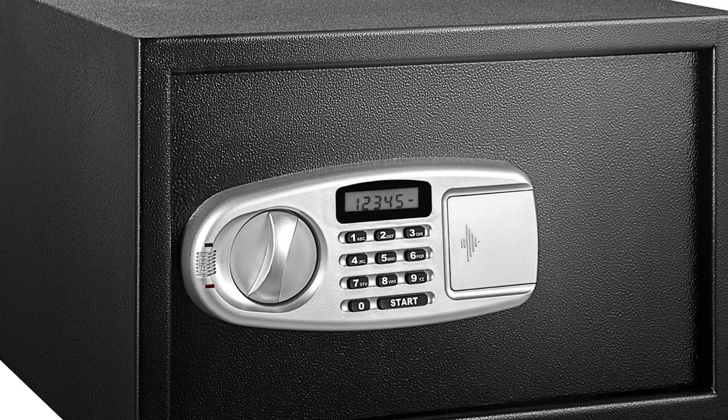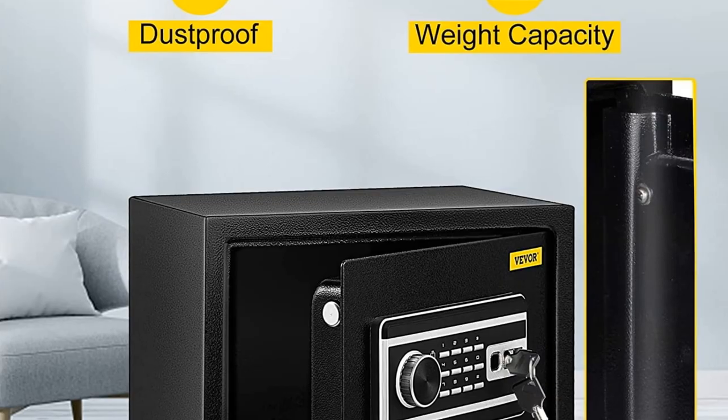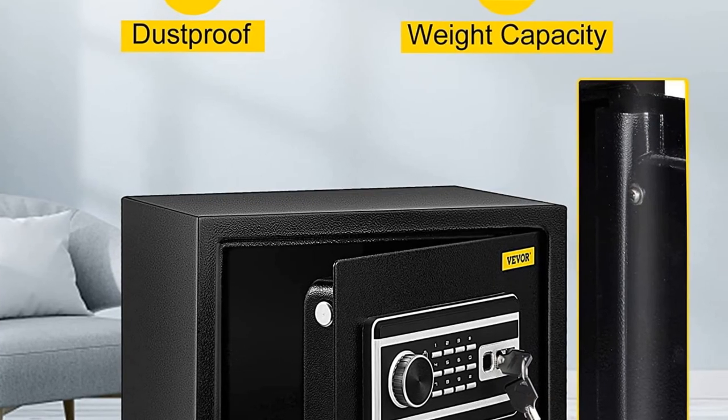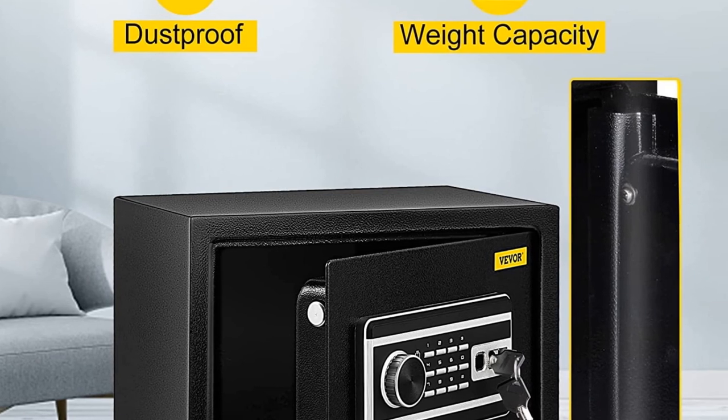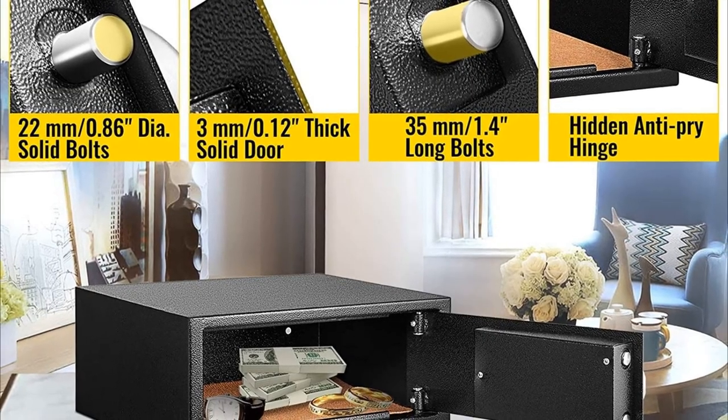With a 0.8 cubic foot capacity, the Vever safe box for home provides convenient storage space for cash, cameras, documents, watches, passports, jewelry, mobile hard disks, and more. This safe can meet all your daily storage needs.